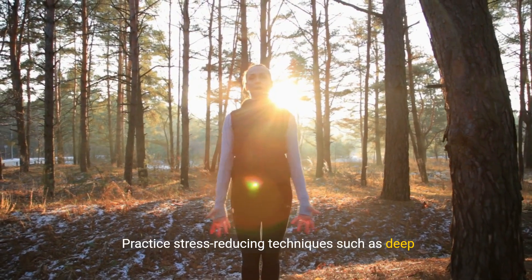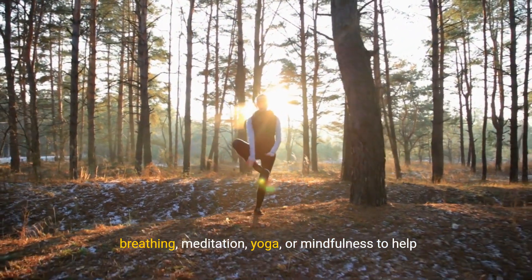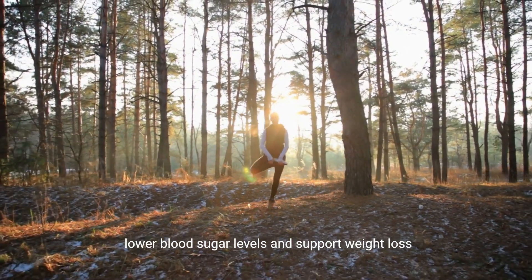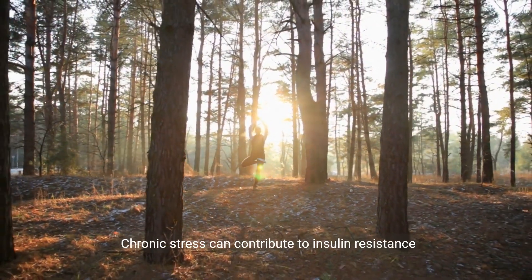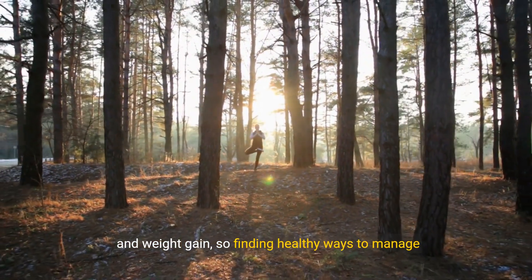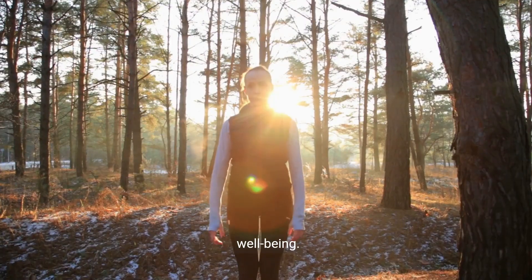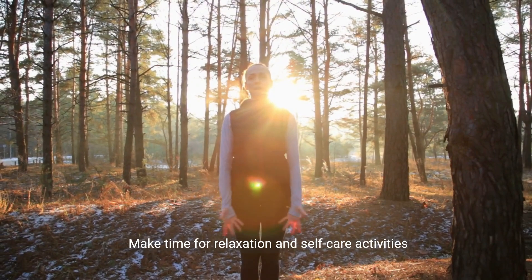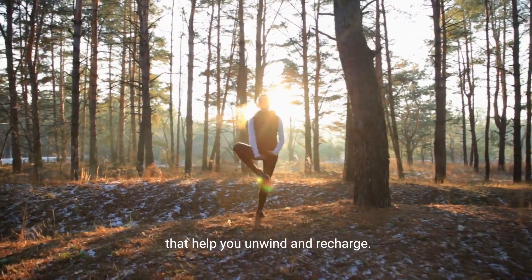Strategy 8: Manage stress levels. Practice stress-reducing techniques such as deep breathing, meditation, yoga, or mindfulness to help lower blood sugar levels and support weight loss efforts while managing diabetes. Chronic stress can contribute to insulin resistance and weight gain, so finding healthy ways to manage stress is essential for overall health and well-being. Make time for relaxation and self-care activities that help you unwind and recharge.